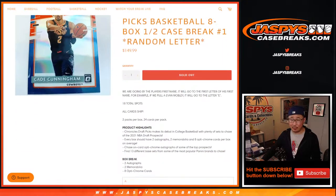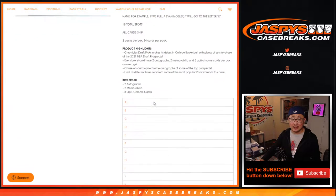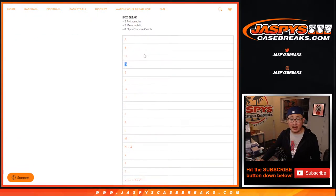It's a random letter break — the first letter of their first name. So Evan Mobley will go to E, Cade Cunningham goes to C, so on and so forth. 18 total spots, all cards ship, only 2 packs per box, 2 autographs per box, and a lot of fun parallels here.